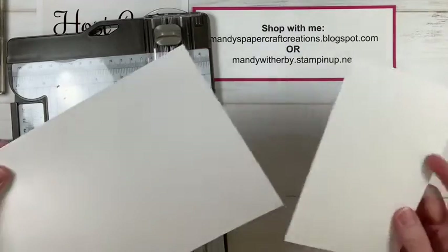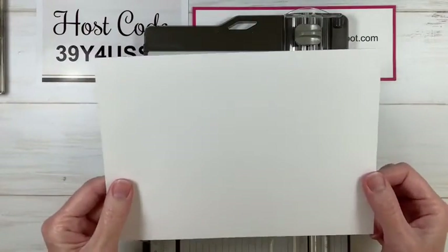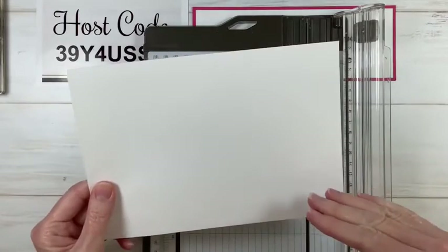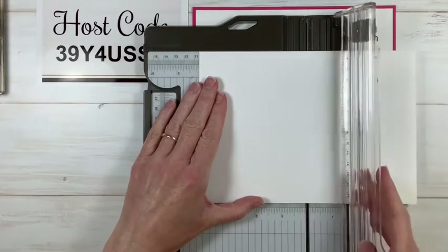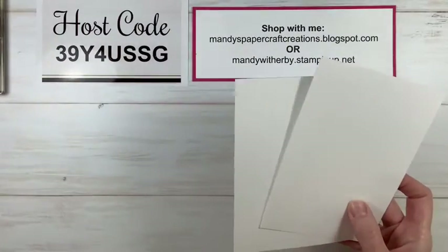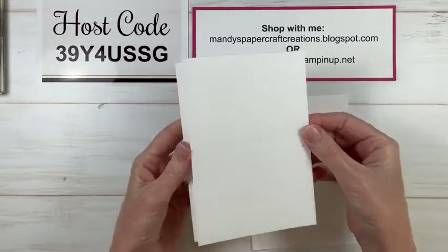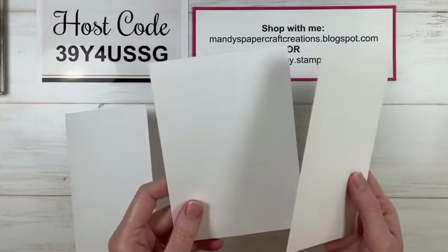What I do with the other half is keep it for card front pieces - for stamping on or cutting down smaller. Usually when I cut a piece of cardstock in half, one half I'll keep as a base and the other half I'll cut down again. This time I'm going to measure at 10.5 again but instead of scoring, I'm actually going to cut. Now I've got two pieces that are card front size - see how it's the same size as the front of the card? I always have card front sizes cut ready to go so I can just pull them out and create with them.